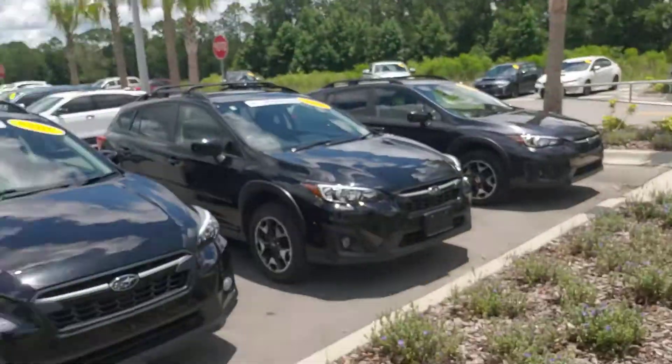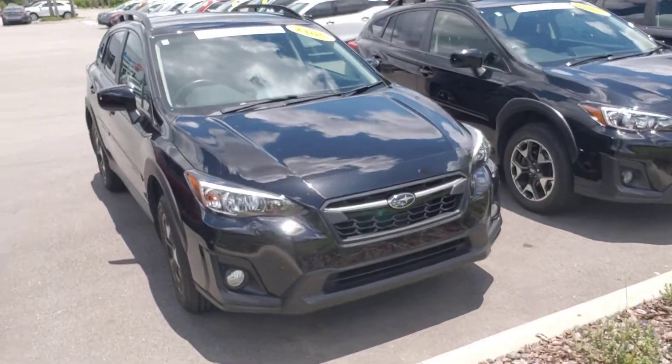Hey, good afternoon Justin. This is Gene McMahon and you inquired about our 2018 Subaru Crosstrek with 13,000 miles, priced at $26,970. It's black — it's absolutely a beautiful vehicle — and I'm going to give you a video of it now.